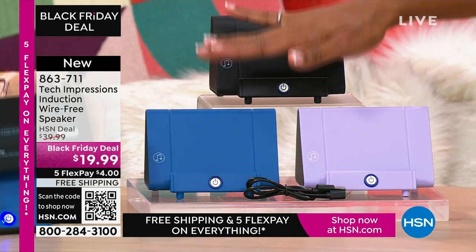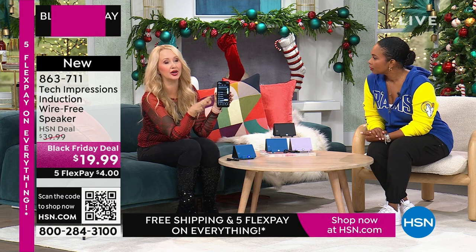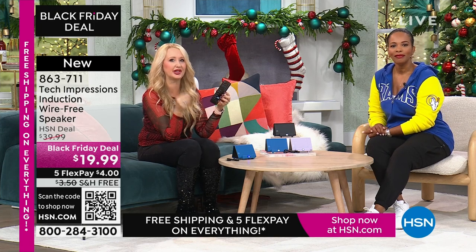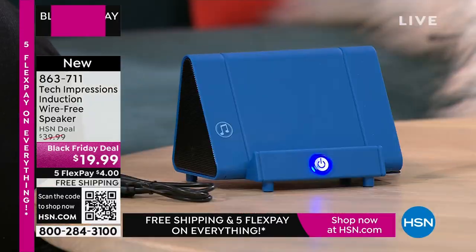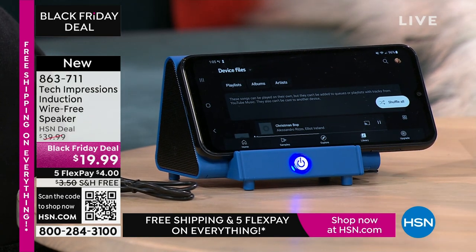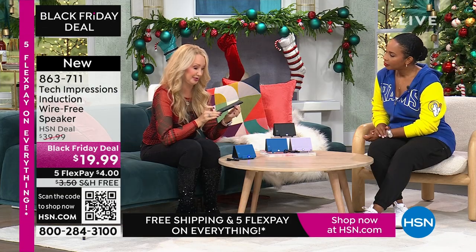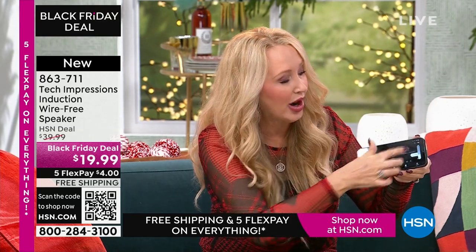I'm adjusting the volume on my phone because that's how you adjust the volume — simple and easy to use with contact only. We're listening to music through our phone. When is the last time you and a group of friends gathered around your cell phone to listen to music? You don't do it because it's not good enough sound quality — the speakers are really awful. With this, all you're doing is turning on your Tech Impressions, lining it up, and that sounds amazing. I'm at less than half volume on my phone, so I could adjust that wherever I need it.